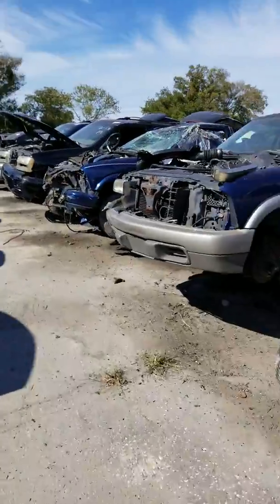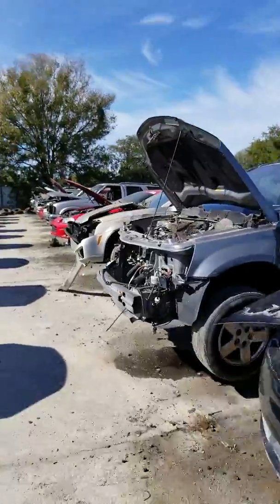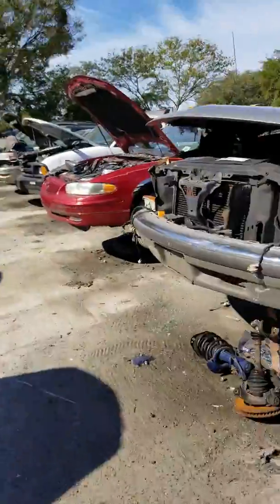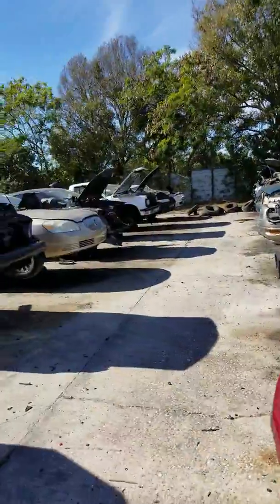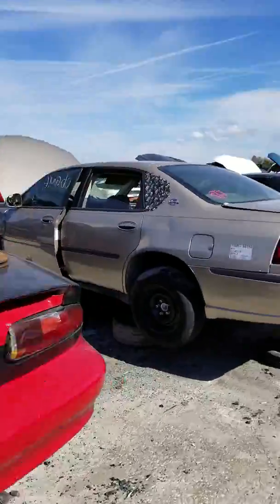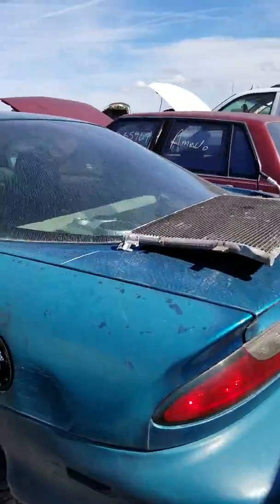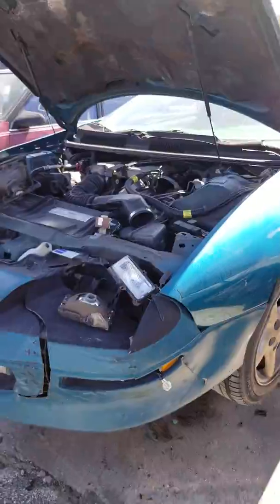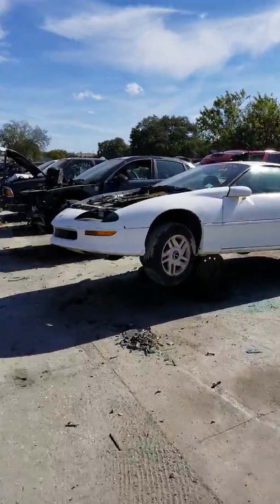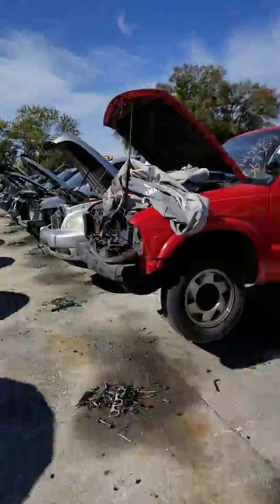I'm late for work, so who knows how long I can really keep looking. If I needed anything for a 90s Camaro, I'd have every 90s Camaro cord I need. Hard top. Hard top. There's another one. I bet it's hard to find one for sale on the side of the road — this junkyard's pretty much got all of them in our area.